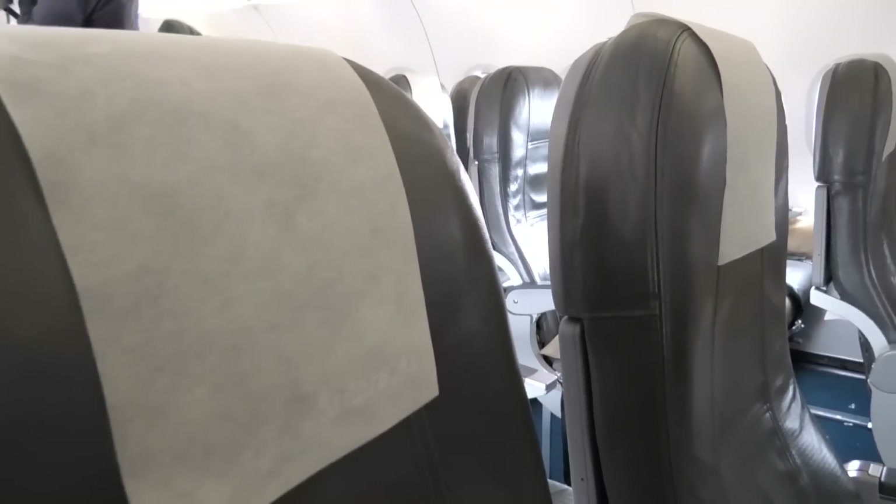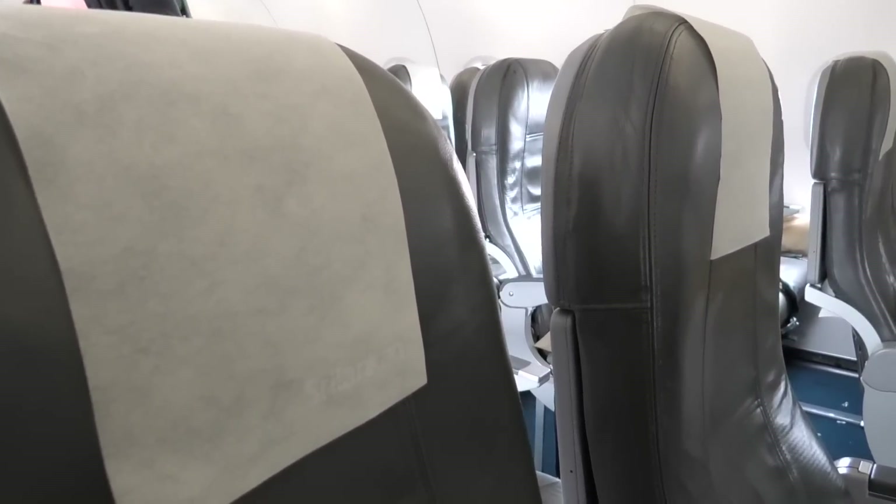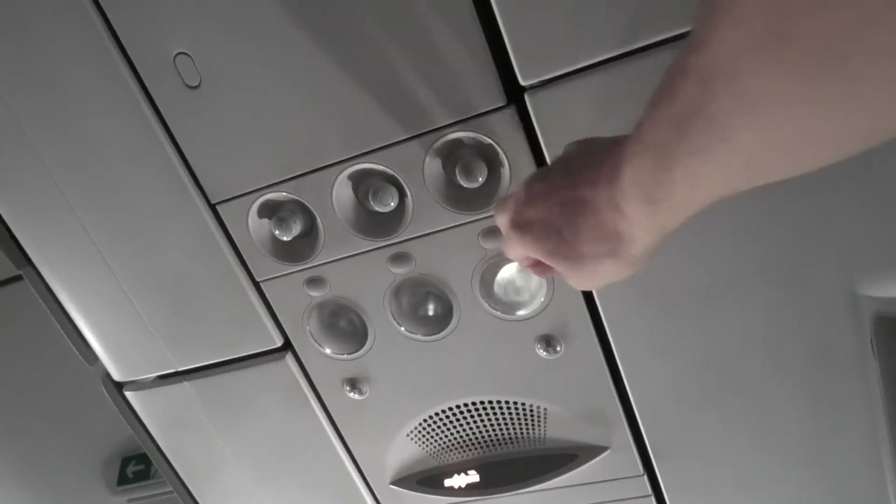These seats offer a little bit of recline, but not much. They do, however, feature individual air vents and reading lights.